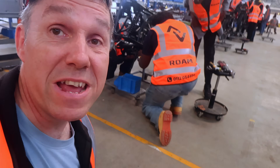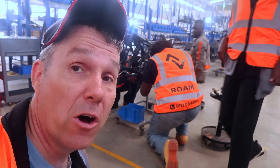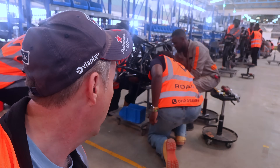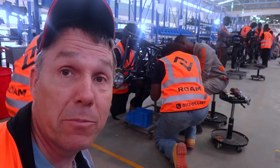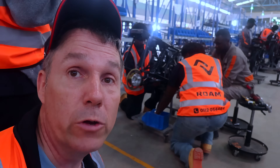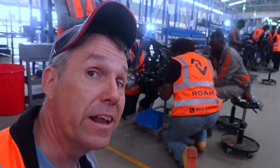So this bike behind me is the one that I'm going to be riding across Kenya. I'm very excited — we're going to do a whole load of modifications on it when we get it back to where I live. These guys are doing the first stages, looks like they're putting in the electric motor, and then it'll go on to have the chain installed, which is on the next part of the line.